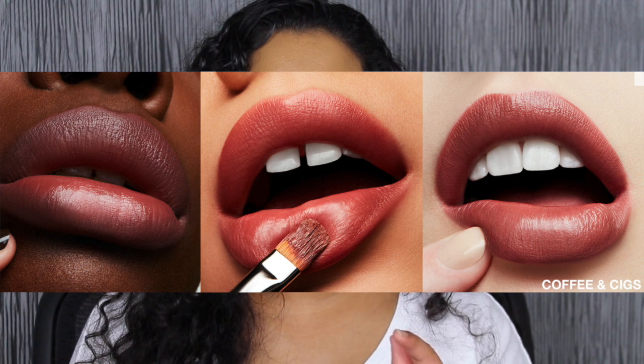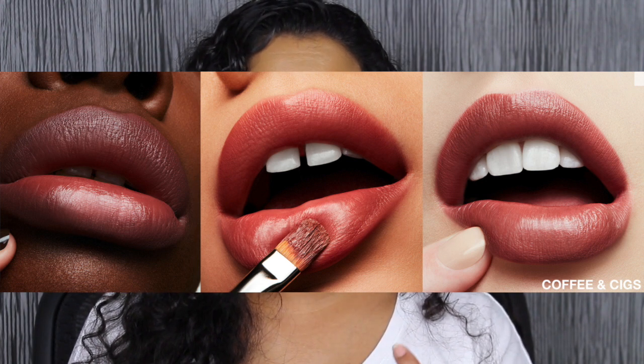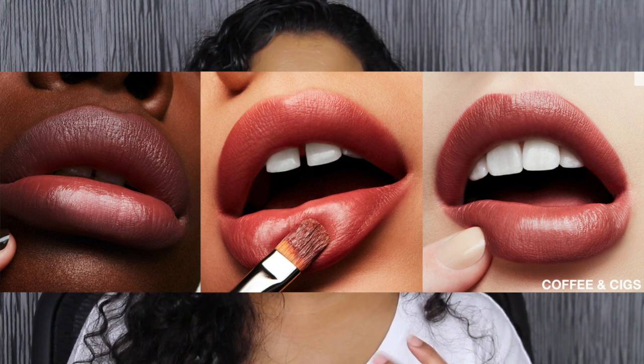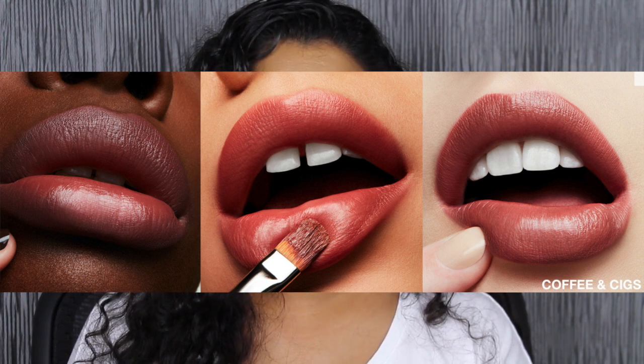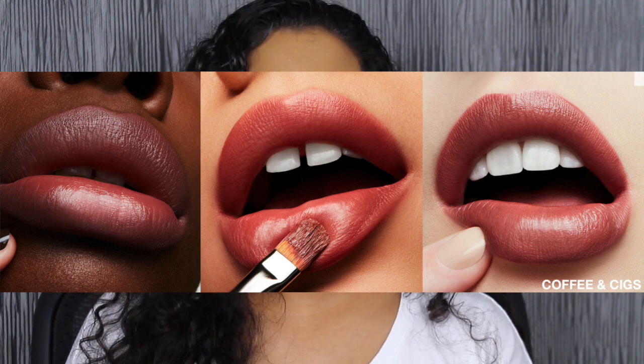If I had to choose between this Love Me lipstick collection and another MAC matte collection like their mattes collection — which is amazing — I would choose their mattes collection. I'm looking at the pictures online and you can see on the model with a deeper complexion the lipstick swatch is very streaky, especially in Coffee and Sigs — her dark lips peek through. It's a beautiful shade but it's not one-swipe pigment. I don't agree that this Love Me lipstick collection is one-swipe pigment.